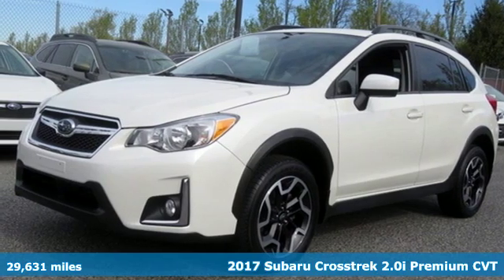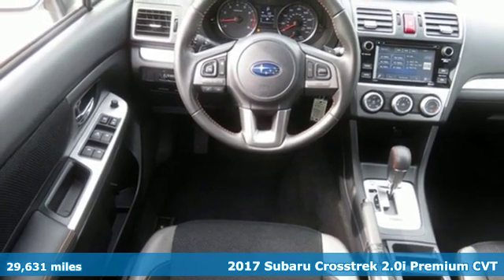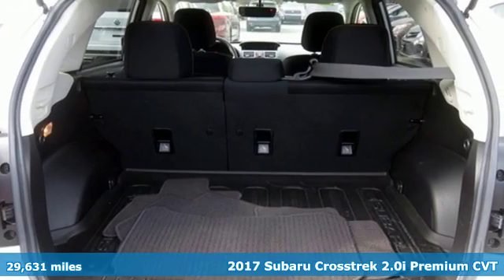Here's a 2017 Subaru Crosstrek. It's game on in the Crosstrek compact CUV. Nothing can hold you back from the life you've imagined.